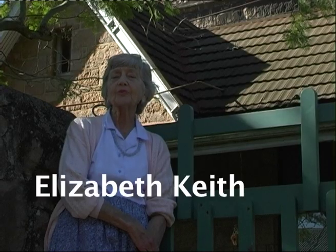My name is Elizabeth Keith. My father was Kenneth Stainbank. The family came — my grandfather came here in 1857 from England.